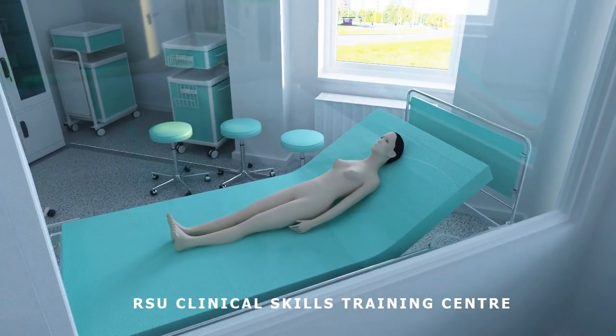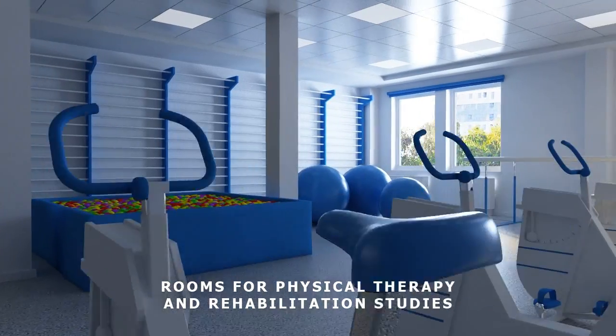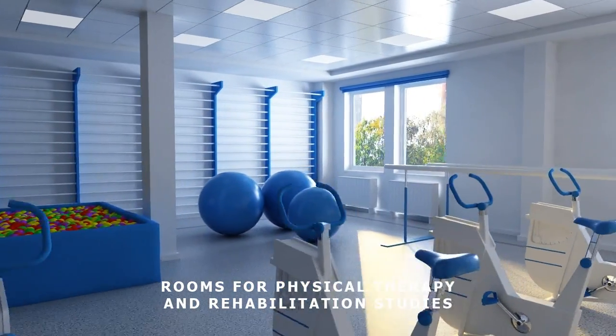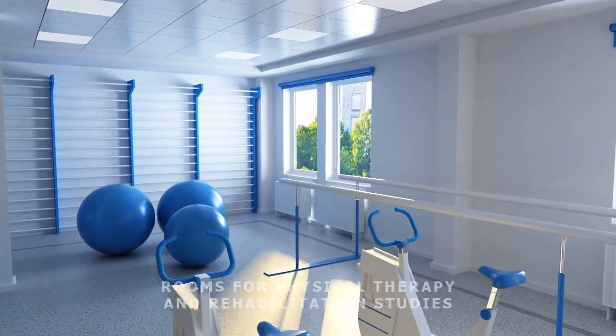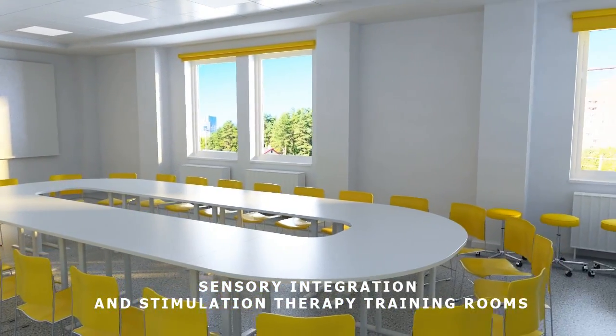occupational therapy and other programs to learn how to provide professional assistance to patients in such areas as concentration of attention, social skills, self-regulation, coordination and emotional balance.